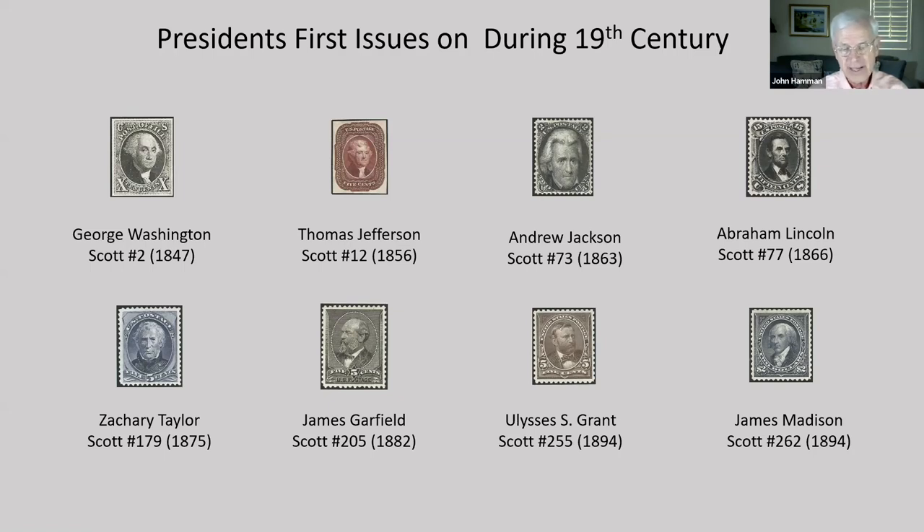But in 1828, Jackson easily defeated Adams in the electoral vote, and he was the third president to be on a stamp. And Abraham Lincoln in 1866, which should probably be considered the first memorial issue because it was issued about a year after the assassination.